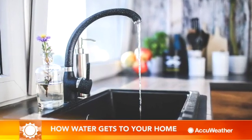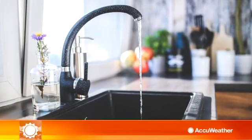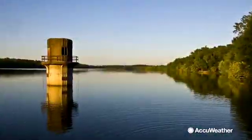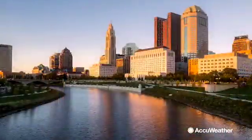Water travels a long way to get to your home. Ever wondered how water gets to your faucet? Where your water comes from depends on where you live. Your water could come from groundwater by way of both public water or even your own well, but most people get their water from surface water, like lakes or rivers.